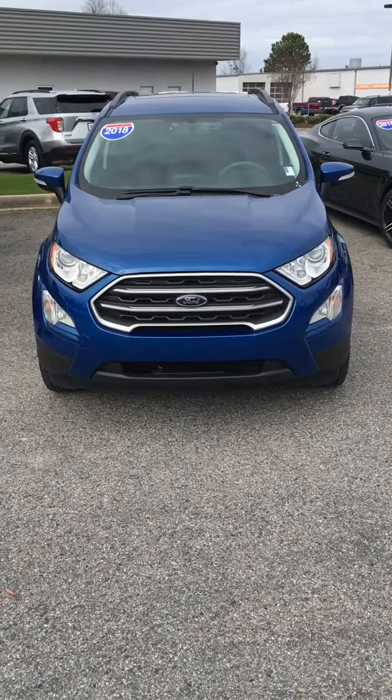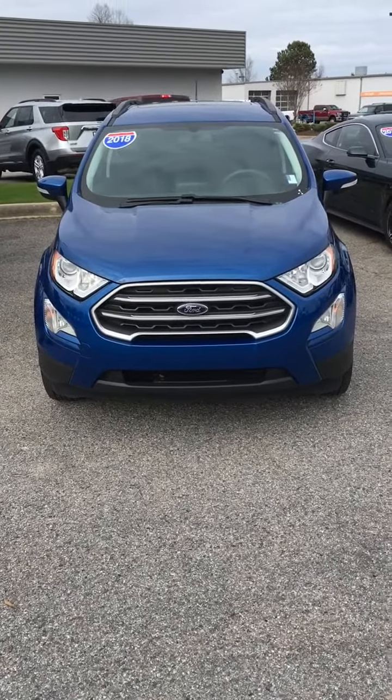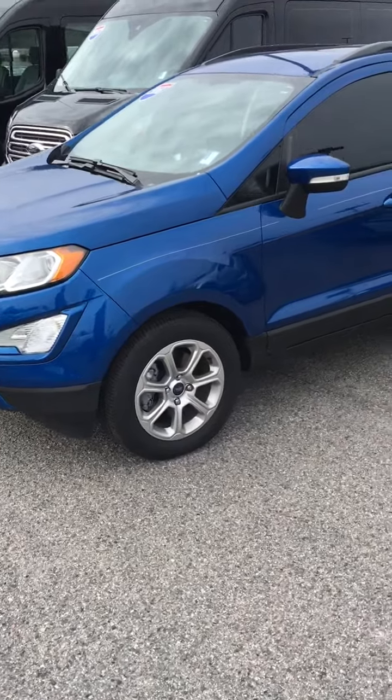It is the same size as a RAV4. It has a lot of features that you couldn't get on the 2015 RAV4. This is a 2018 and it is a high technology car. Not that anything is complicated — it just does a lot of stuff for you.